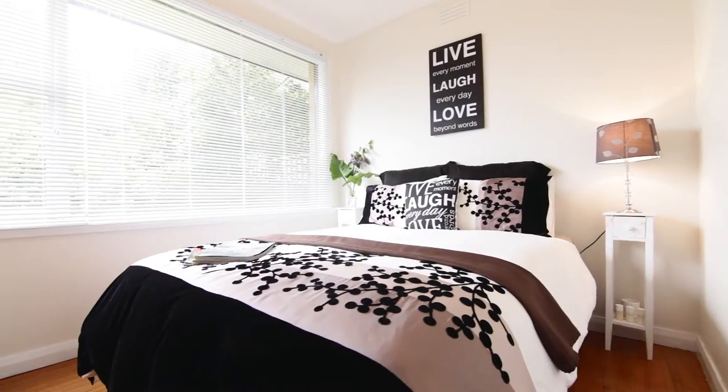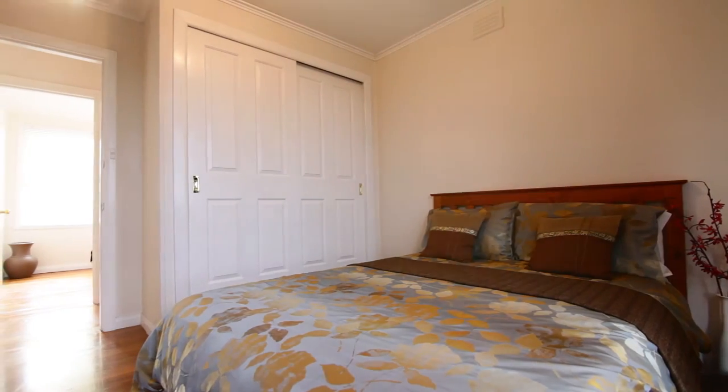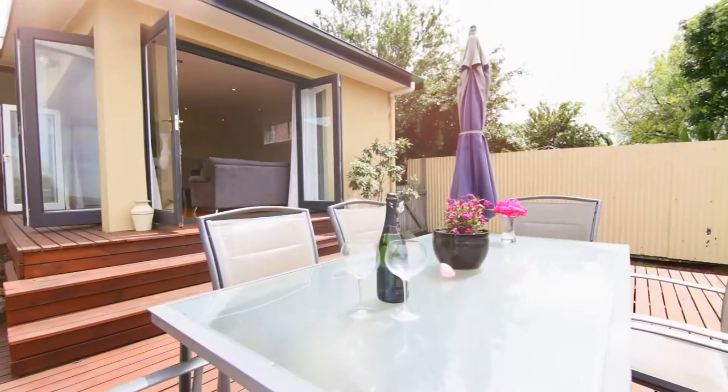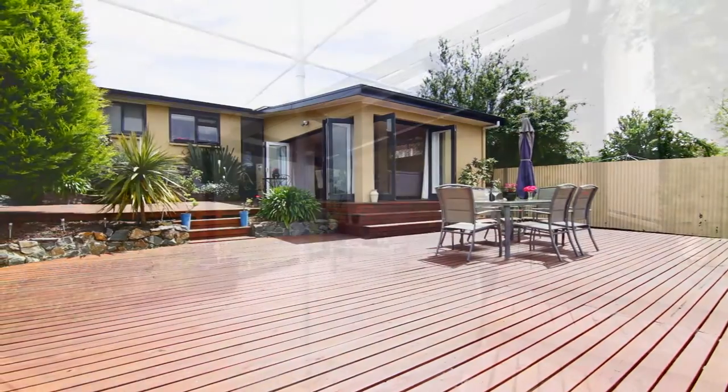The bedrooms are all of good size and the master has a walk-in wardrobe. To the rear of the home is the magnificent deck as well as a garage, bench seating and a low maintenance garden.